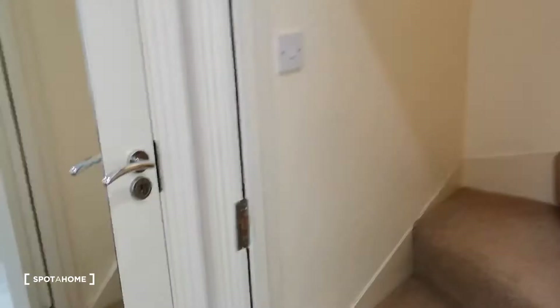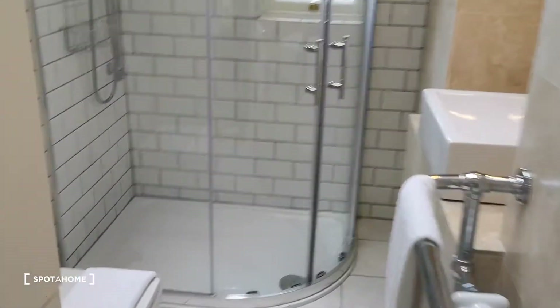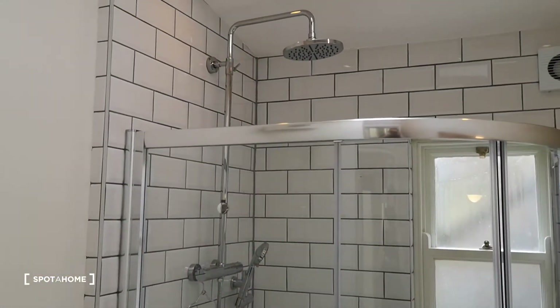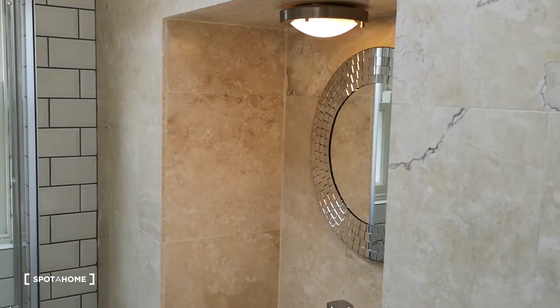The main bathroom is downstairs — the shower room. Another beautifully decorated room with a nice big shower, modern toilet and sink. Really nice.